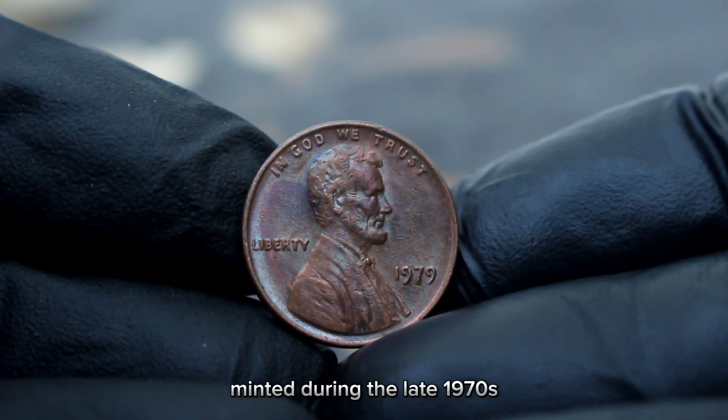And unlike most pennies minted in that era, this particular coin lacks a mint mark, meaning it was struck at the Philadelphia Mint. The Philadelphia Mint, established in 1792, has a rich history of producing some of America's most iconic coins, including the Lincoln penny series. Now let's address the elephant in the room — its value.